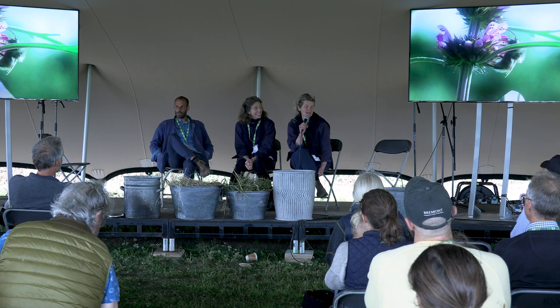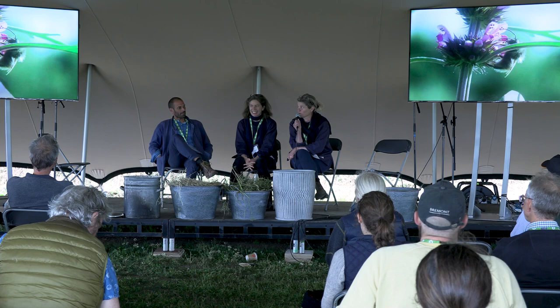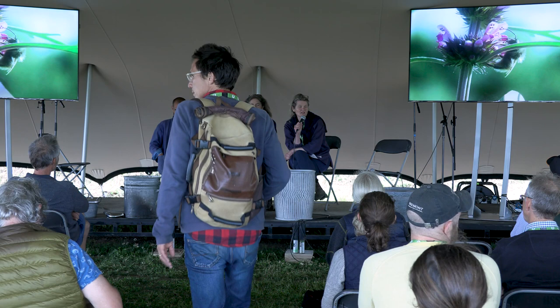I don't know how many of you came to our talk yesterday. We might be repeating a little bit, but hopefully not too much. Before we start, we are going to show you a little film that we made for the Venice Biennale this year.